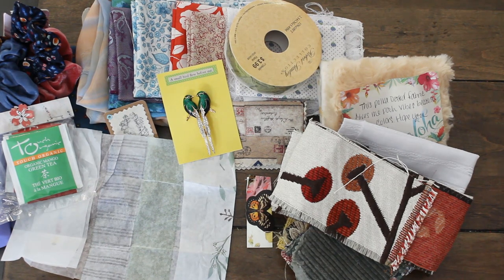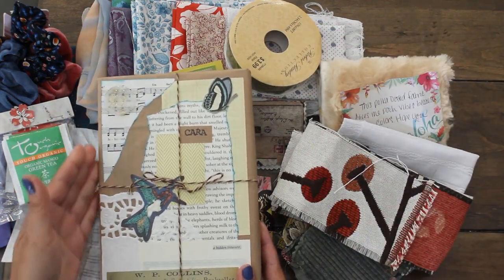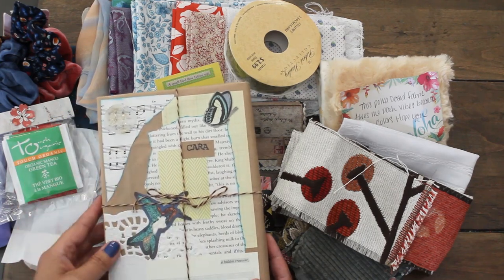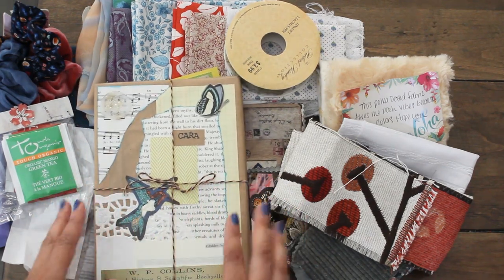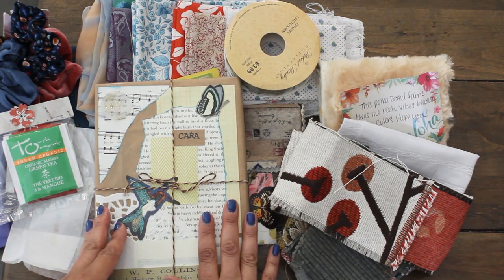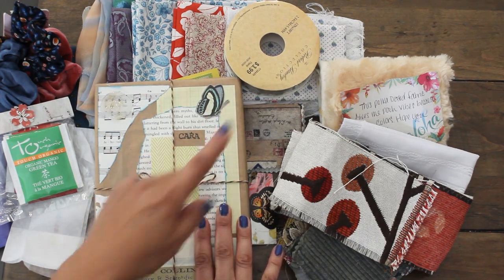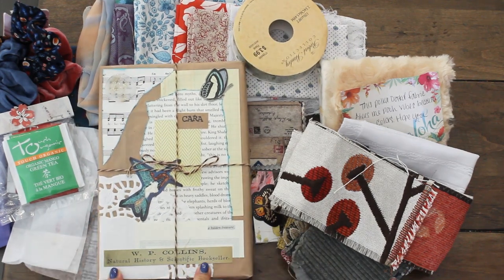And I don't know what to open next. What is this? Look at how she packaged this — she did a wax seal! I love it, Bibi. It says Kara. Bibi is an awesome journal maker and crafter. Look at the way she did this collage with the bird, the doily, the book, her butterfly, the music — it says natural history and scientific bookseller. So cool!